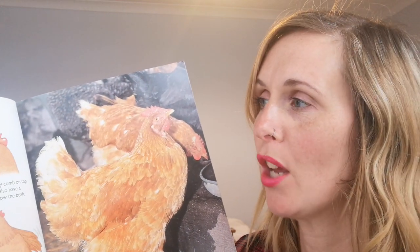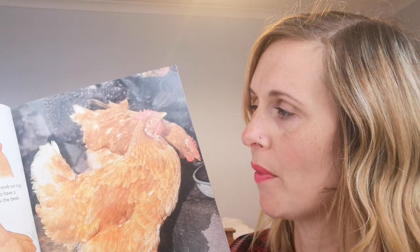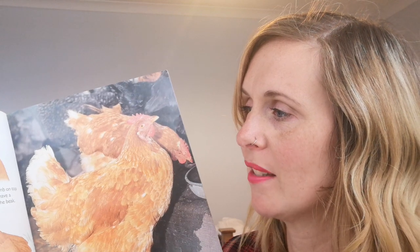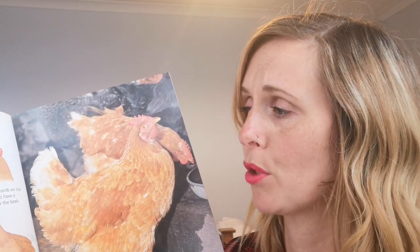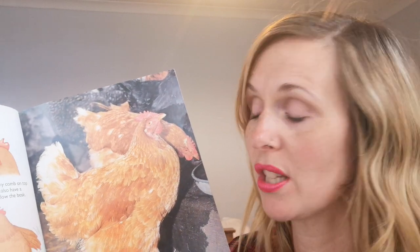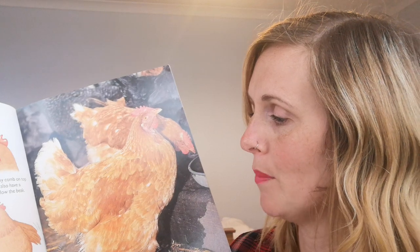Chickens have a fleshy comb on top of their heads and a wattle that hangs below the beak. Chickens can lay an egg every day. Only a few eggs produce chicks — the rest are good to eat. Chickens have wings but they can only fly short distances.